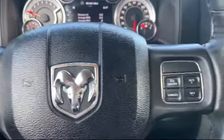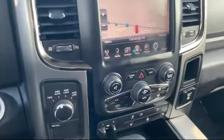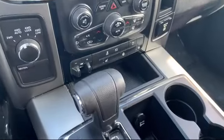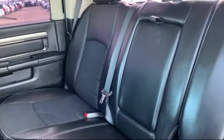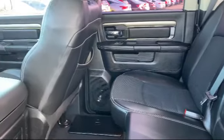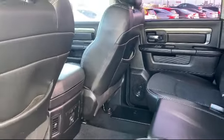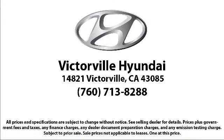Here at Victorville Hyundai, our goal is complete customer satisfaction. We have a top-notch staff that is here to help you drive home in a vehicle that is just right for you. We win our customers over by making them winners, and with an average Google score of over four and a half stars, you can see why so many customers are repeat customers. So come see us today. Victorville Hyundai is located at 14821 Palmdale Road in Victorville.